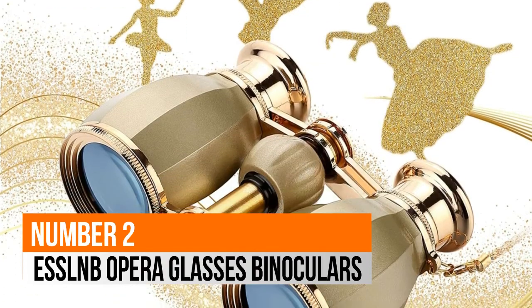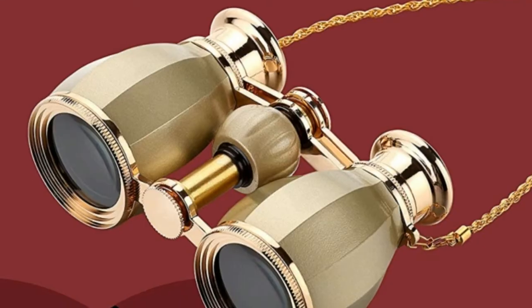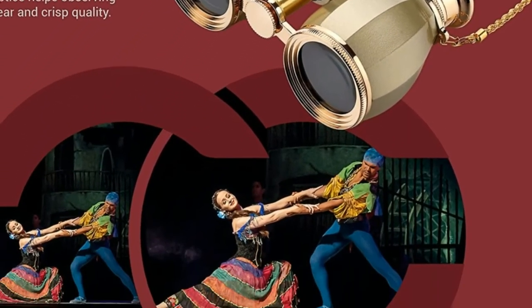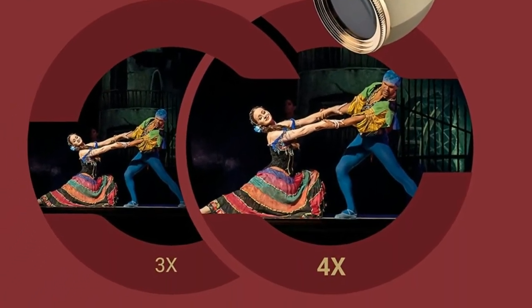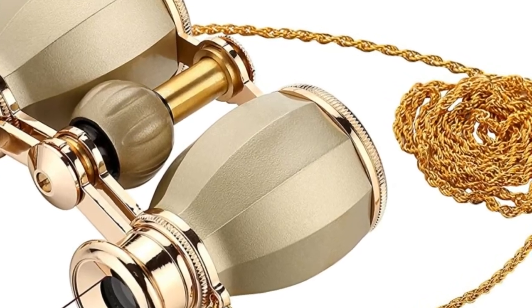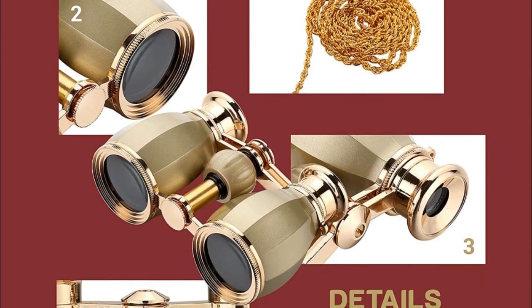Number 2: Eslamp Opera Glasses Binoculars. 30mm multi-coated objective lens with broadband coating technology allows an optimal bright, wider angle of view. Our updated theater binoculars has 4x powerful magnification, which is larger than 3x concert binoculars and offers better sharpness.